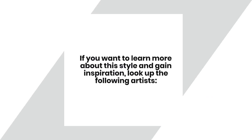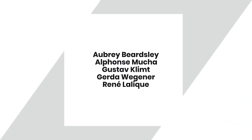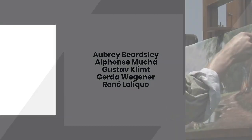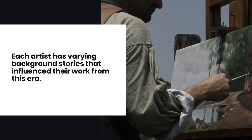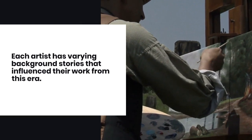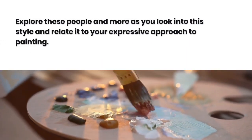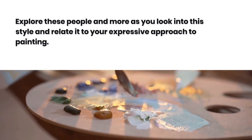If you want to learn more about this style and gain inspiration, look up the following artists. Each artist has varying background stories that influence their work from this era. Explore these people and more as you look into the style and relate it to your expressive approach to painting.